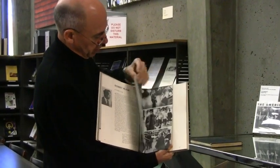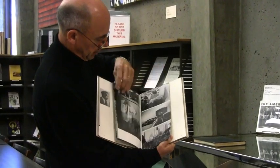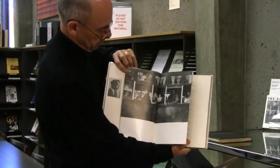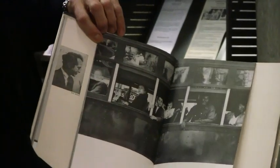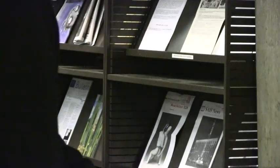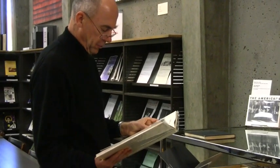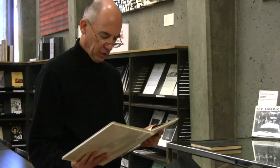The portfolio includes a number of images that appeared in The Americans, including this shot from the New Orleans trolley car, which was on the cover of the book. Evans's essay discusses Frank's approach to photography — that Frank has responded to America with many tears, some hope, and his own brand of fascination.